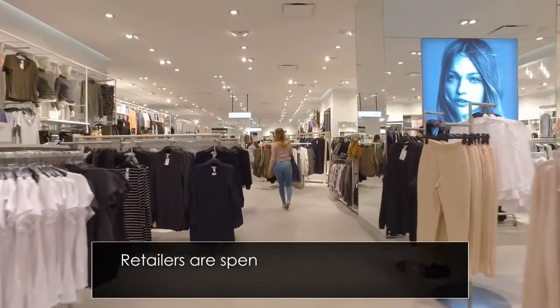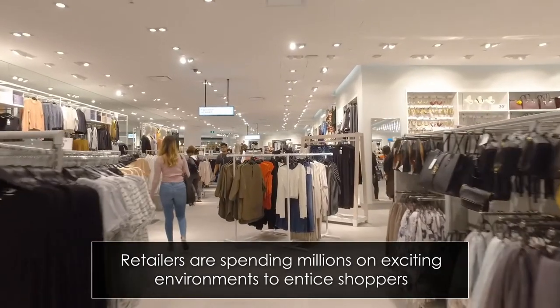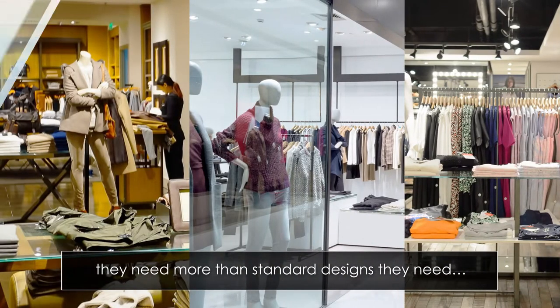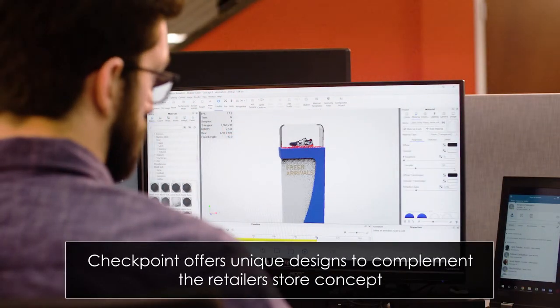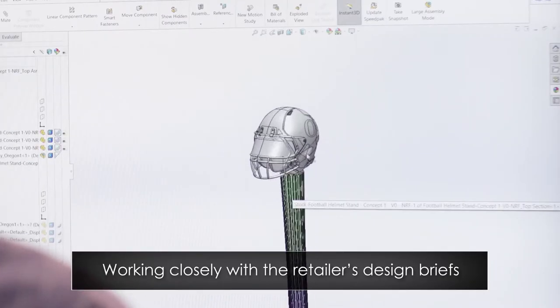Retailers are spending millions showcasing their products in welcoming and exciting environments to entice shoppers. When retailers are creating these stunning environments, they need more than standard designs. They need high-performance personalization. Checkpoint offers the ability to create something really unique, that complements the retailers' overall vision for their store concept.